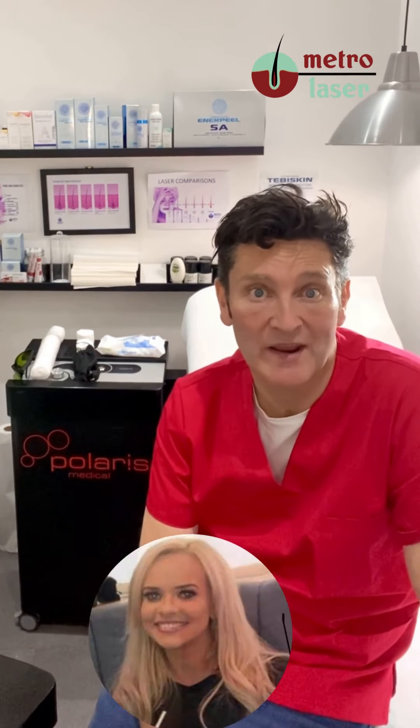The patch test itself only takes 10 minutes. What we're looking to do is check the very best energy to go in at the most effective level. A lot of people say they don't need a patch test, but they're quite happy to go along and have their hair tinted — and you would need a patch test for that too, because you don't want to end up green.